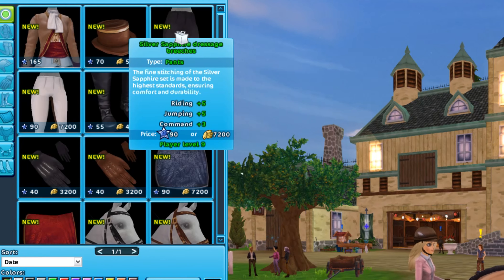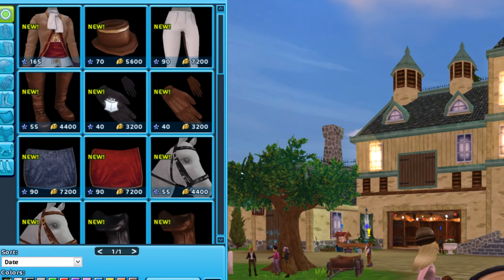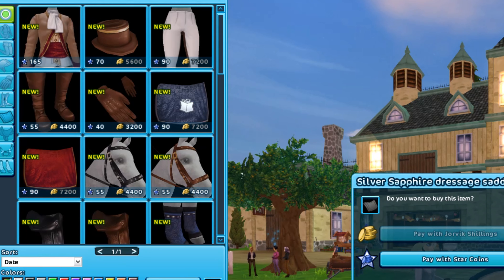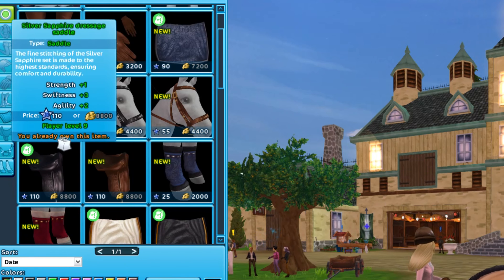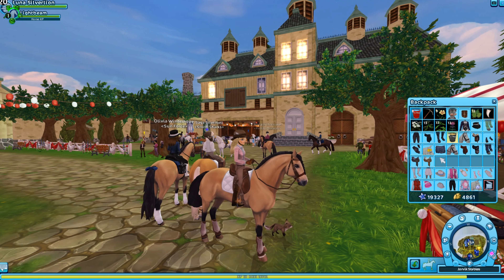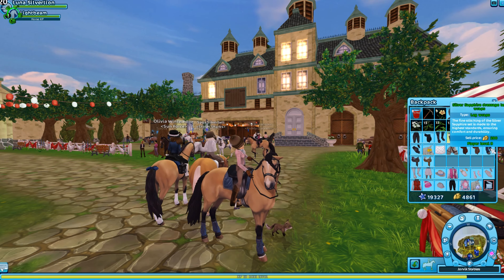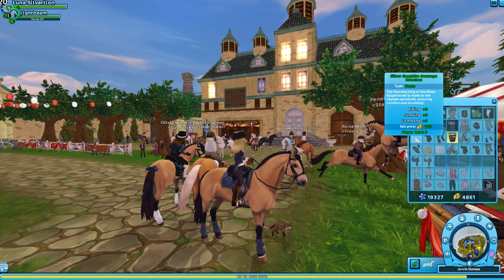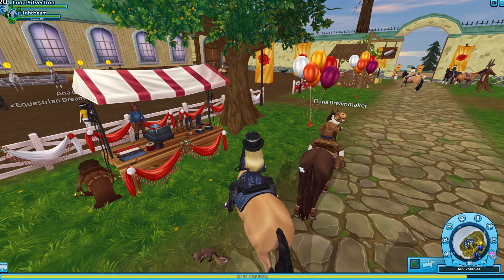We'll buy the gloves with Yorvik shillings since I can't remember how many I have. I've accidentally bought a few things more than once if I don't pay attention, because the green saddlebag and tack don't disappear from the shop. I want the blue set - I think that's everything. Let's go ahead and get Light Beam all fancied up. Look how fancy! And with the gloves - we look stunning. We are ready to rock Yorvik Open House.